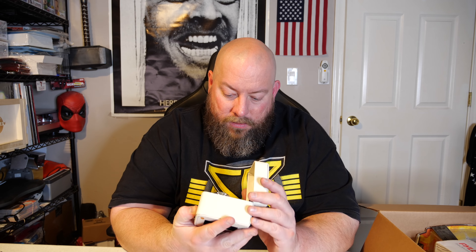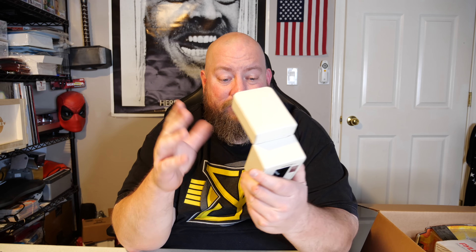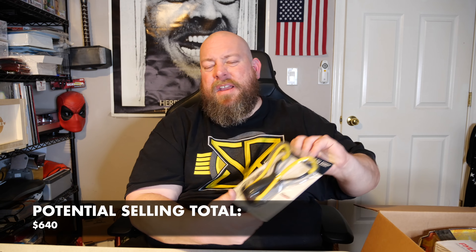Next we have a US Polo Association watch. Oh, that looks nice — it's still tied down with plastic ties inside the packaging. There's no easily scannable barcode on the outside, but this watch is obviously still brand new, never been out of the box. From past experience selling watches, I'm thinking maybe $30 to $40 in that range, though I could be off.